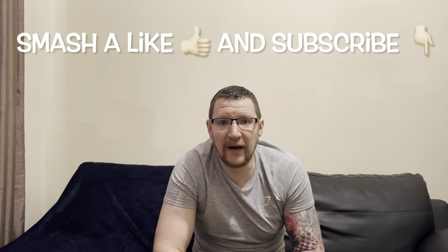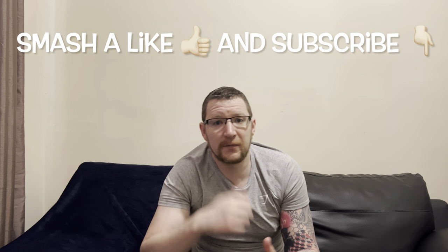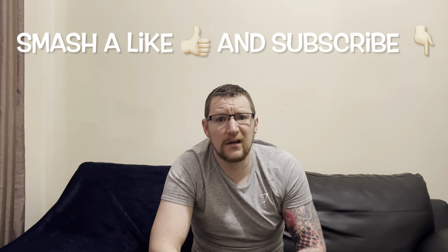Anyway, thanks for watching. I appreciate everyone watching my videos. There's plenty more content to come. Smash a like, subscribe. I'll catch you lot in the next video. See you later.